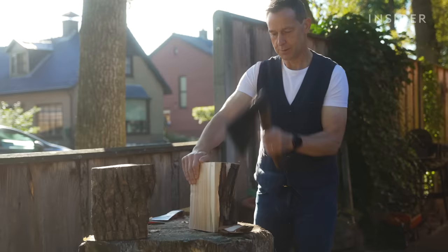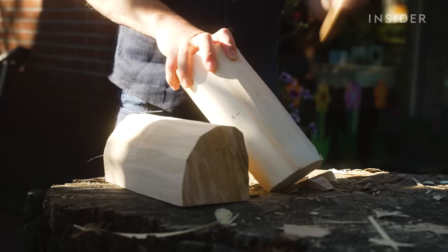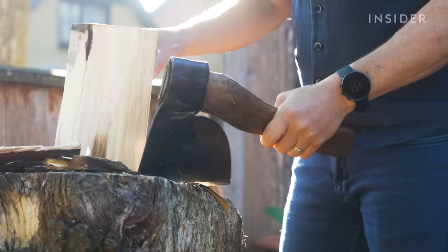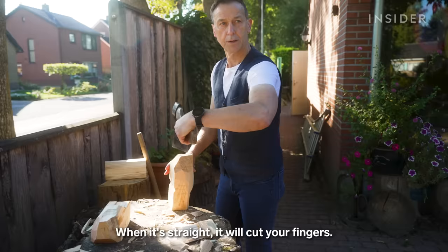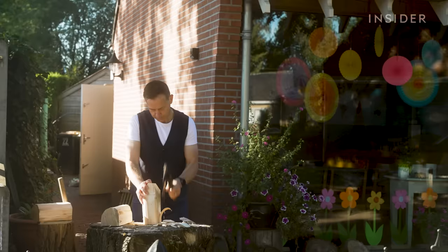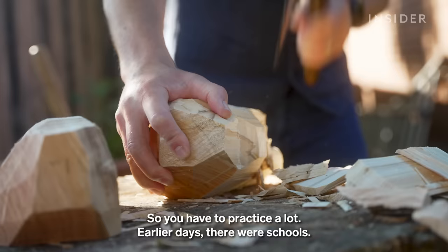He then chops out the rough shape of a shoe. Martin is a fourth-generation clog maker and still uses the axe his father gave him when he was 12. The blade's handle is curved to help protect his hand — when it's straight, it can cut your fingers. But he still has to be careful: if he cuts too much, he has to start all over again. That's happened many times.